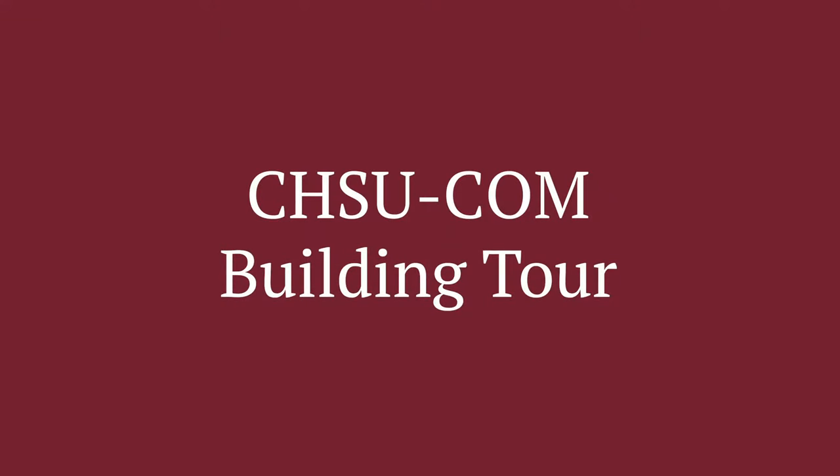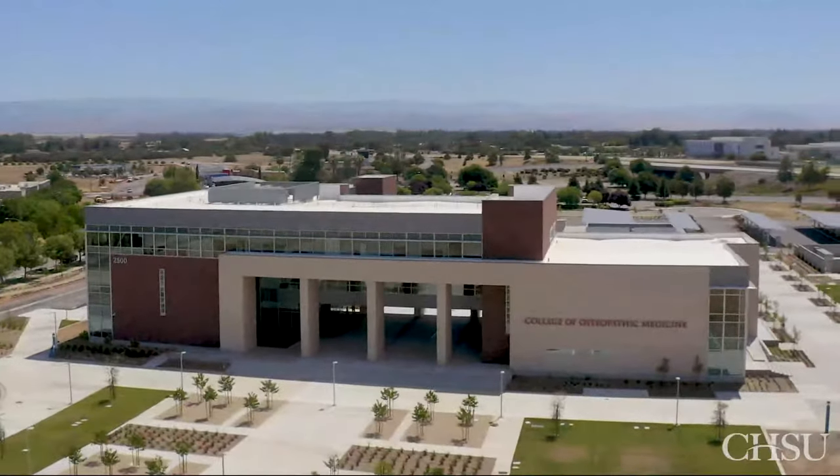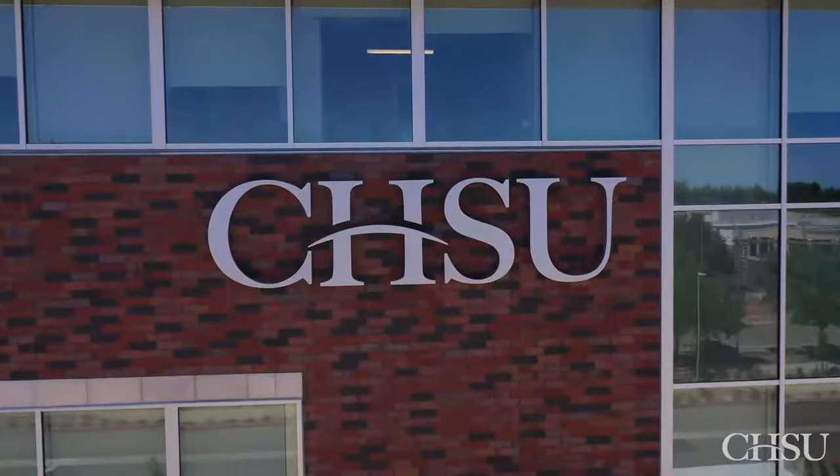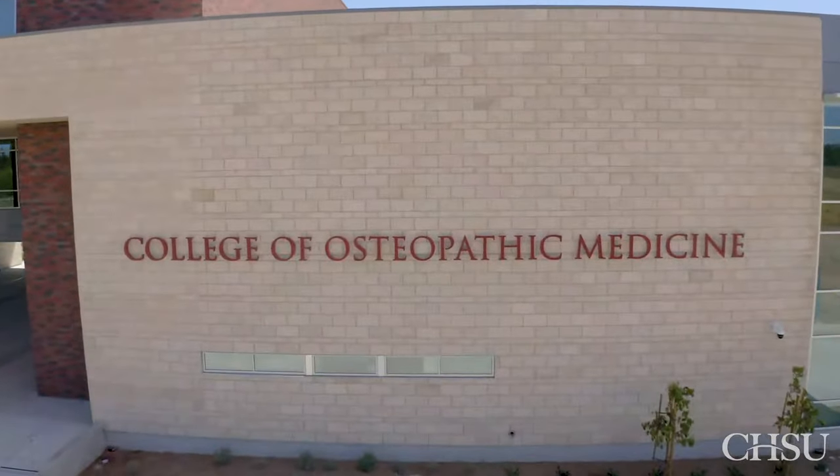Hello, I'm Dr. John Granito, Dean of the CHSU College of Osteopathic Medicine, and I'm honored to take you on a virtual tour of our brand new medical school building.